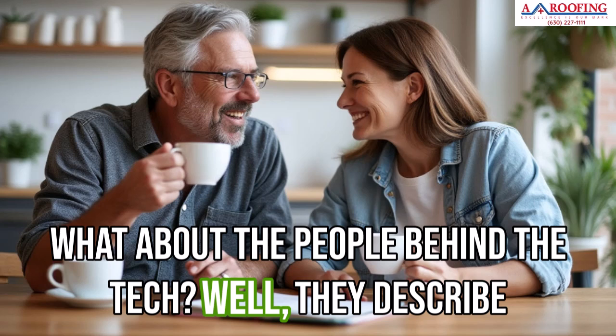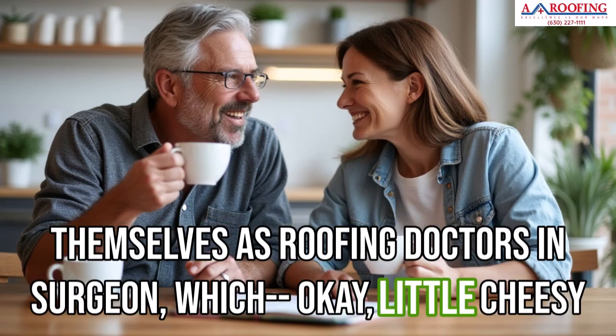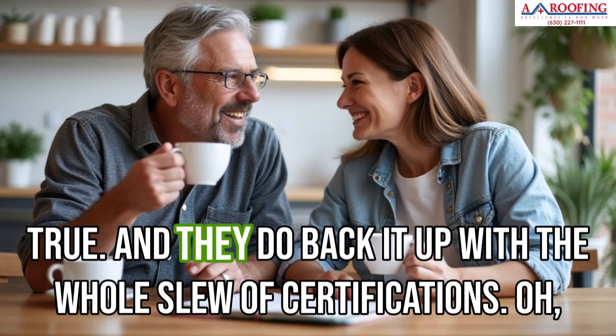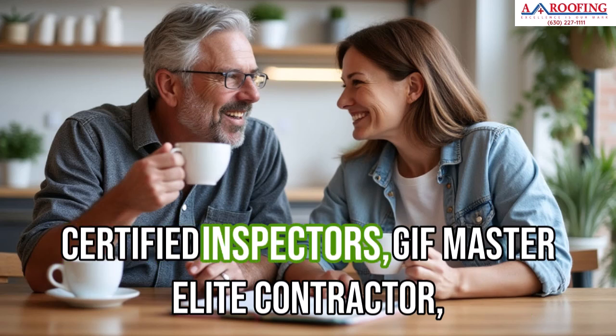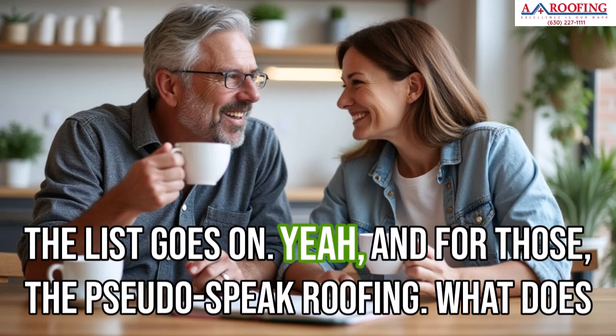As for the people behind the tech, they describe themselves as roofing doctors and surgeons — a little cheesy, but memorable. And they do back it up with a whole slew of certifications: HAAG certified inspectors, GAF Master Elite Contractor. The list goes on.